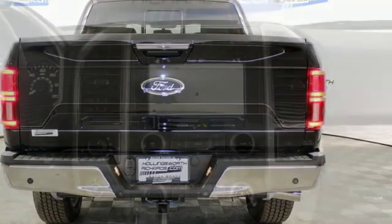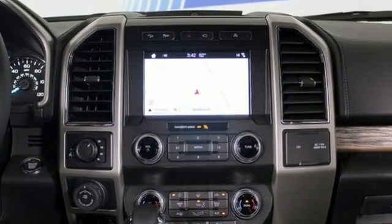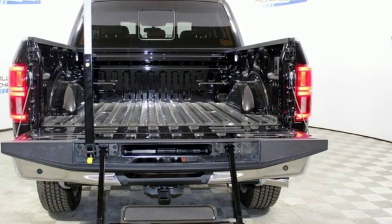It comes with great features you love: integrated navigation system with voice activation, power heated mirrors, front heated and ventilated leather bucket seats, and rear parking sensors.